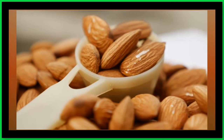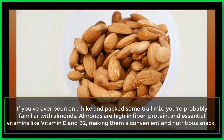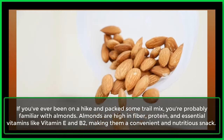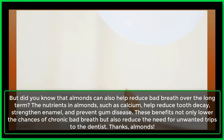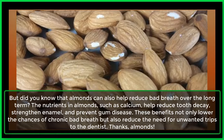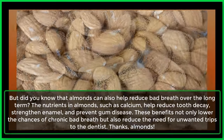6. Almonds. If you've ever been on a hike and packed some trail mix, you're probably familiar with almonds. Almonds are high in fiber, protein, and essential vitamins like vitamin E and B2, making them a convenient and nutritious snack. But did you know that almonds can also help reduce bad breath over the long term? The nutrients in almonds, such as calcium, help reduce tooth decay, strengthen enamel, and prevent gum disease. These benefits not only lower the chances of chronic bad breath but also reduce the need for unwanted trips to the dentist. Thanks, almonds.